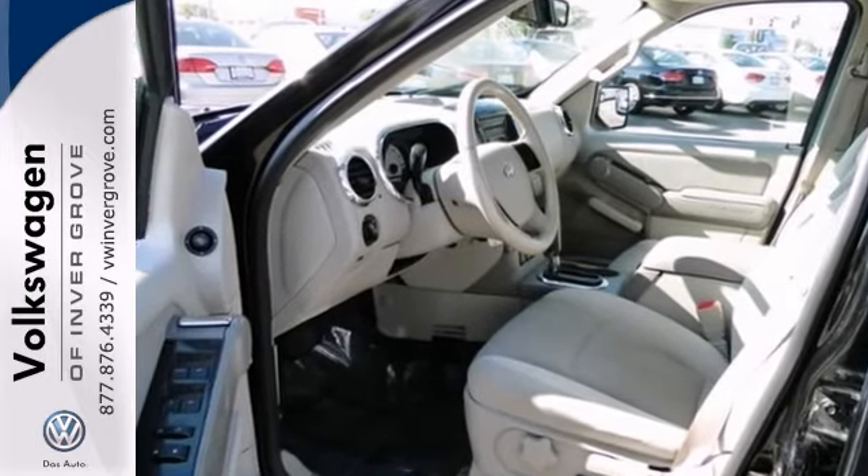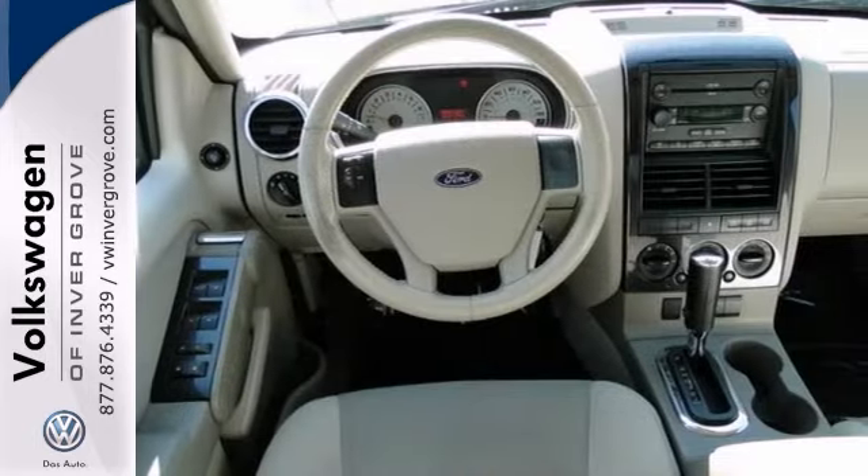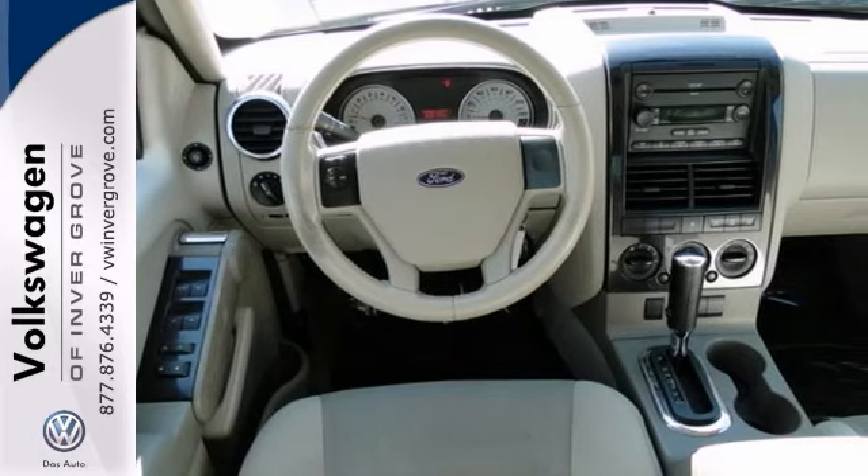It features traction control, 4-wheel drive, a CD changer, the power moonroof, and the bedliner.